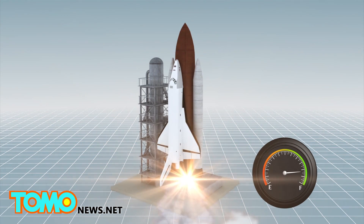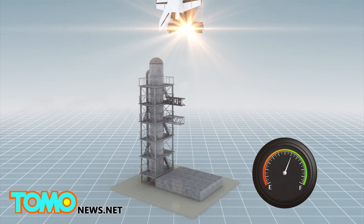To get shuttles into space, rockets currently use large amounts of fuel and usually also carry extra fuel.